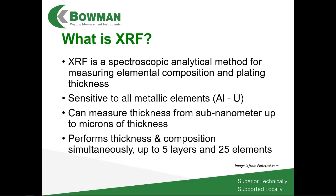XRF is not capable of measuring organic coatings, but basically anything metallic from aluminum to uranium on the periodic table we can measure. The thicknesses we work with are well-suited for printed circuit boards — we can measure from sub-nanometers, even down to the angstrom level, up to microns of coating thickness. The thickness range is dependent upon the elements, but generally we're talking single nanometers up to tens of microns.